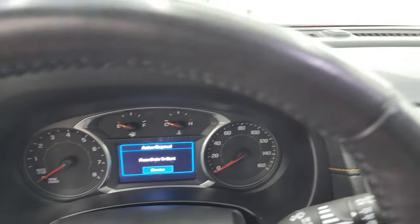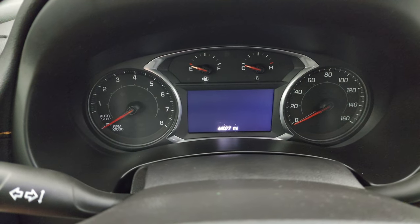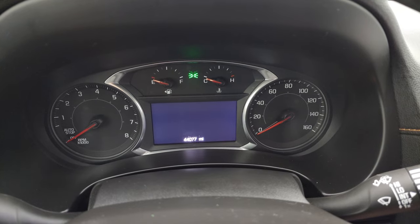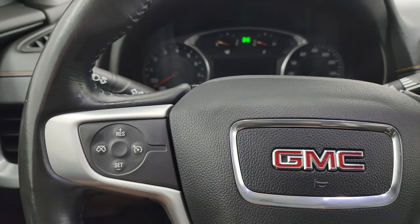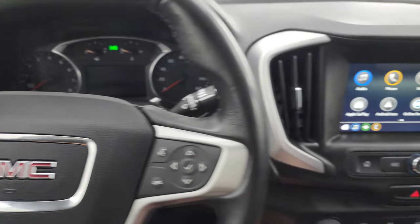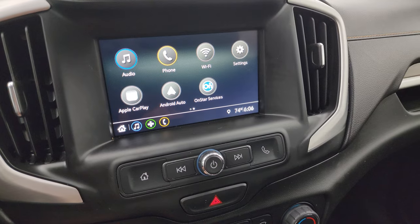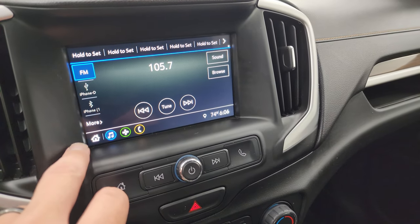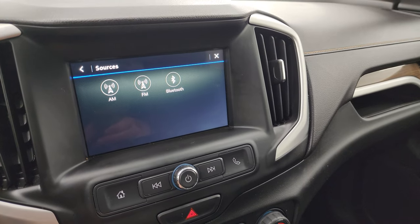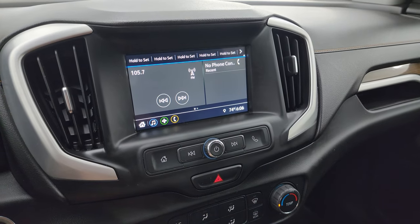This one has 44,077 miles on it. The instrument cluster is very nice and clean. It comes with a leather-wrapped steering wheel — Bluetooth and information center controls on the right, cruise controls on the left, and audio controls on the back of the steering wheel. It has the GMC infotainment system with Apple CarPlay and Android Auto, where you can project your cell phone to the screen. So while it doesn't have the factory navigation system, you can use Waze or Google Maps and it's like having nav right on the screen. It also has AM, FM, and Bluetooth capabilities, with all your apps and radio controls accessible on screen.